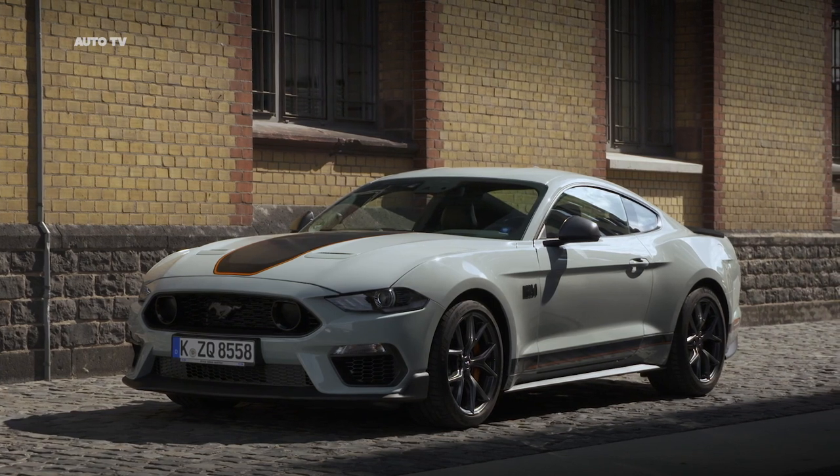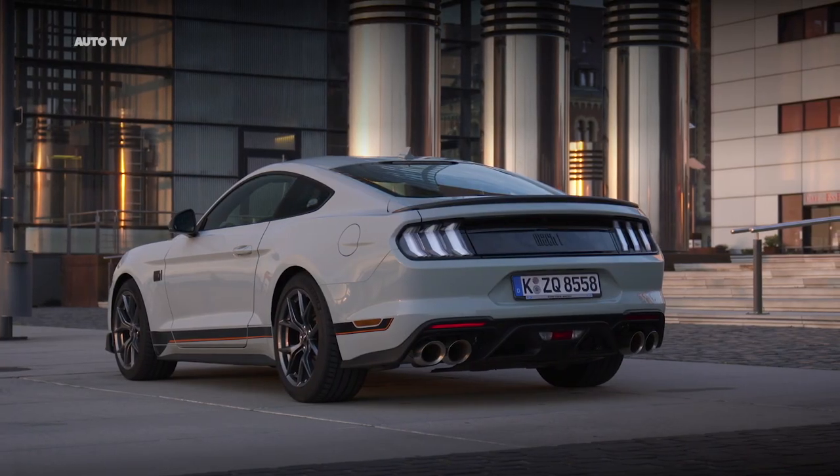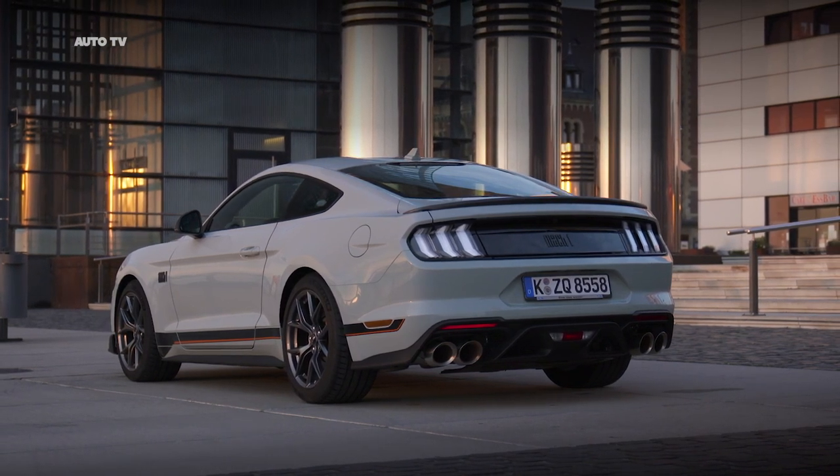Mustang Mach 1 is coming. The best handling Mustang ever to reach Europe offers 460 PS and a suite of performance enhancements for track-ready capability and on-road driving pleasure.